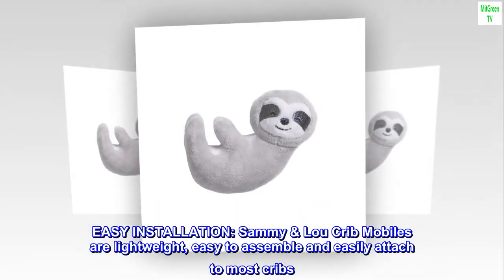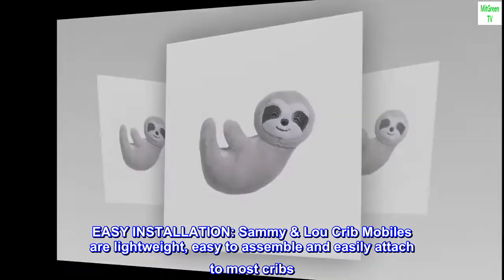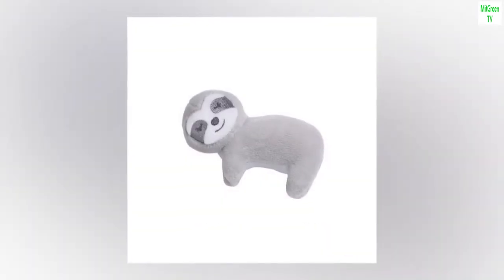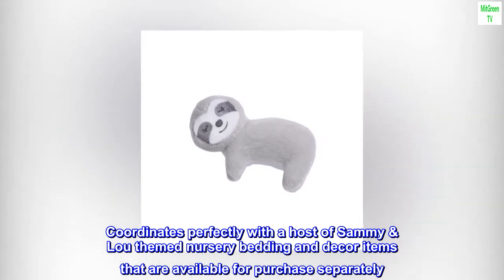Easy installation. Sammy Lou crib mobiles are lightweight, easy to assemble, and easily attached to most cribs. Coordinates perfectly with a host of Sammy Lou themed nursery bedding and decor items that are available for purchase separately.